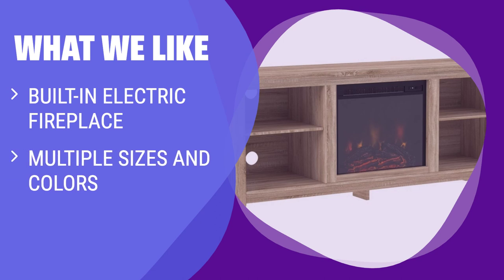What we like: With a built-in electric fireplace, multiple sizes and colors, and 4 open cubbies, this TV stand adds warmth and functionality to any room. If you enjoy cozy ambiance and versatile storage options, this is the perfect choice for your entertainment area.